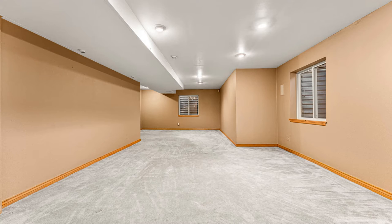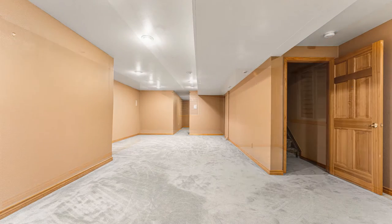The finished basement has plenty of space for storage, as well as room for another living area, a game room, or an office.